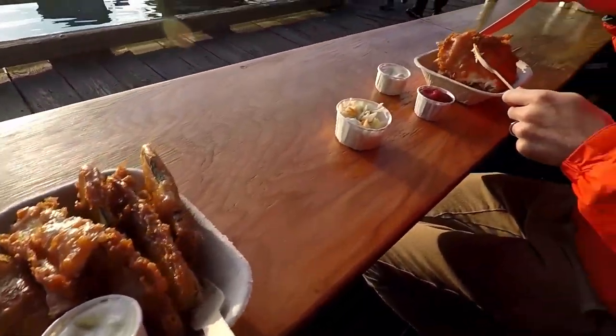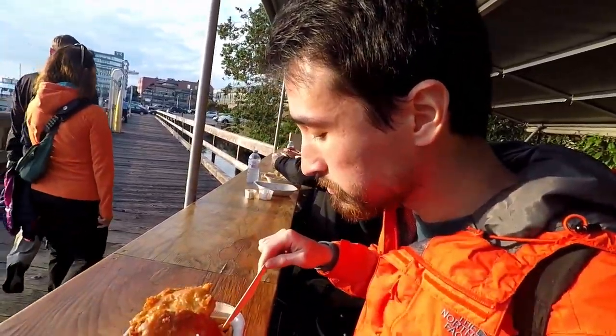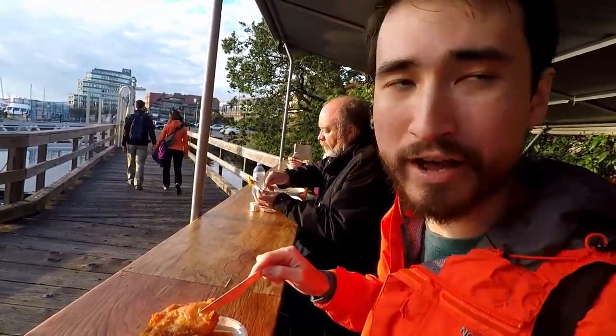Never mind — we went in and they had a special, two small poutines for $9.75, which was a good price, and they were really nice. But then we saw the cashier grab cheese out of a tub with her bare hands and put it on someone's poutine. It always shocks me when food places are that unclean. So never mind — we have to go find something else.